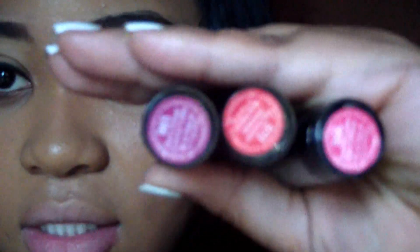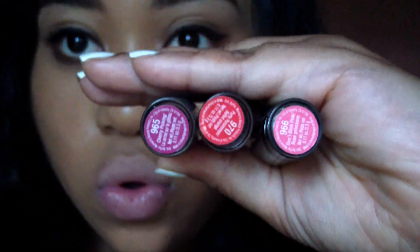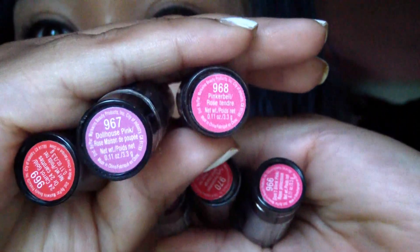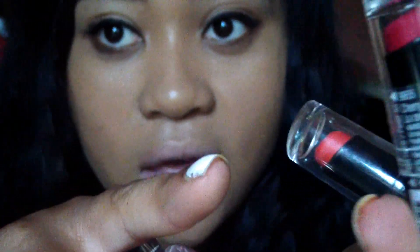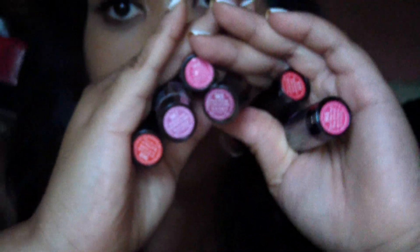They'll have little labels underneath them to show you how they are and they have the name. The new ones are like this too, because before they used to put the names around the wrappings and once you took the wrapping off it would go away. But now they put them at the bottom so you can identify how all of them look.